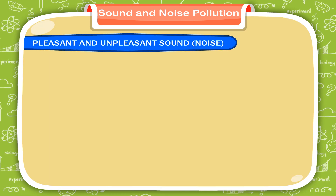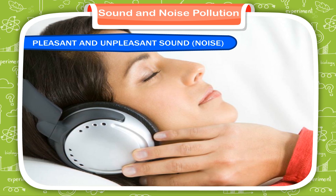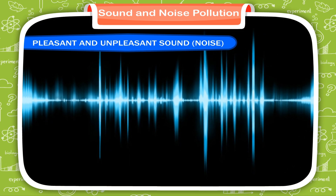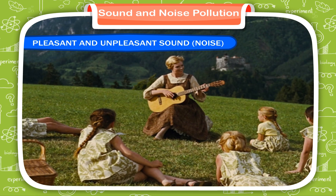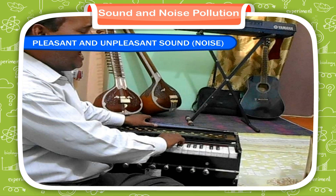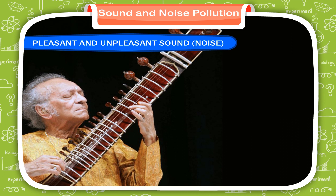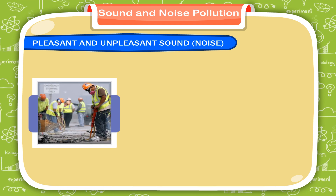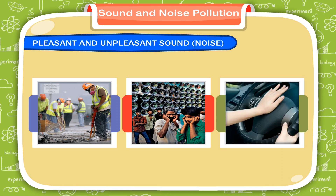Pleasant and unpleasant sound. Noise. We hear different types of sound around us. Some sounds are pleasant to the ear while some are not. Pleasant sounds are those which make us feel happy and comfortable. Music sound is one which is pleasing to the ear — sound produced by a harmonium is a musical sound, and the string of a sitar also gives out a musical sound. Unpleasant sounds are those which are not pleasing to the ear, such as sound of construction work, horns, loudspeakers, and vehicles. Unpleasant sound is also referred to as noise.